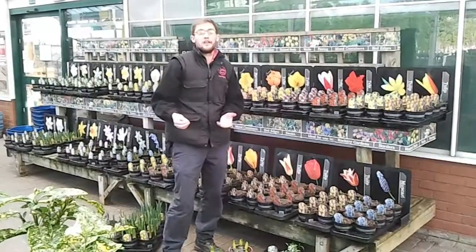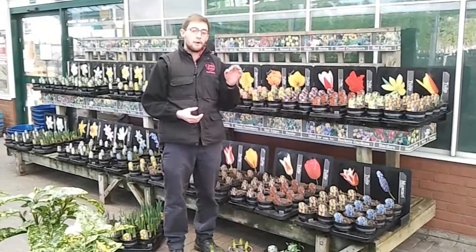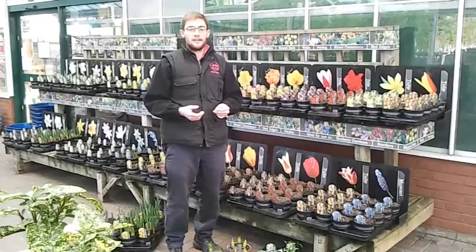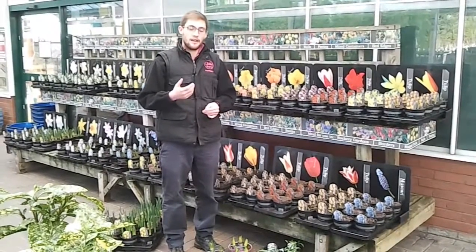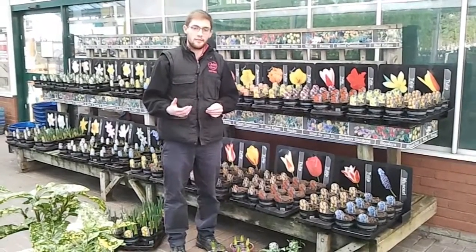We've got daffodils in — loads of different types, from the smaller multi-headed types and the dwarf ones, through to some bigger, taller classic daffodils like Jetfire and February Gold as well. There's also scented daffodils, which is great for this time of year.